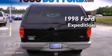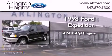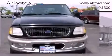This is a 1998 Ford Expedition. It features a 4.6 liter 8-cylinder engine, an automatic transmission, and 4-wheel drive.